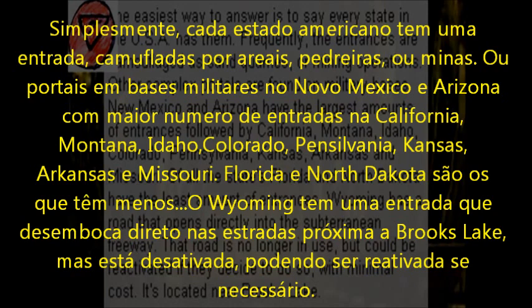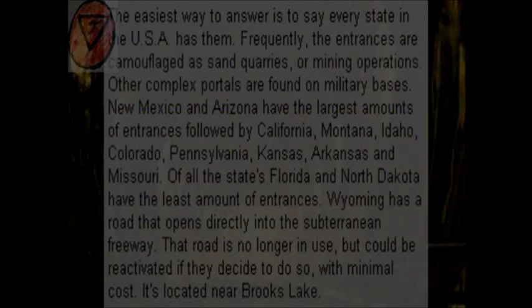New Mexico and Arizona have the largest amounts of entrances, followed by California, Montana, Idaho, Colorado, Pennsylvania, Kansas, Arkansas, and Missouri. Of all the states, Florida and North Dakota have the least. Wyoming has a road that opens directly into the subterranean freeway. That road is no longer in use, but could be reactivated with minimal cost. It's located near Brooks Lake.